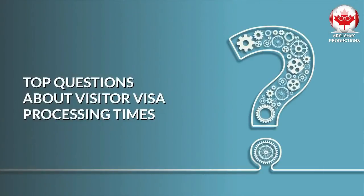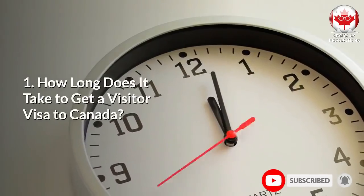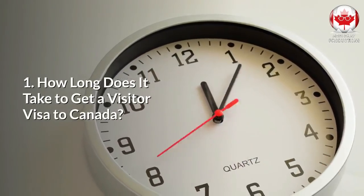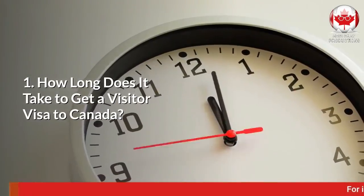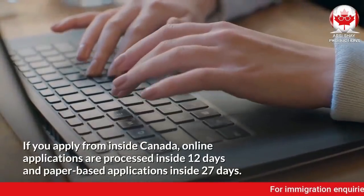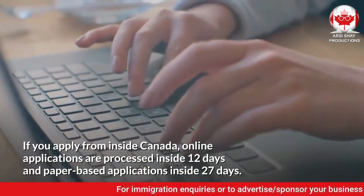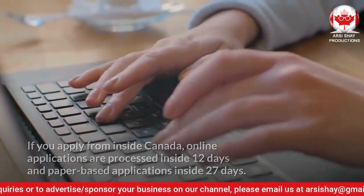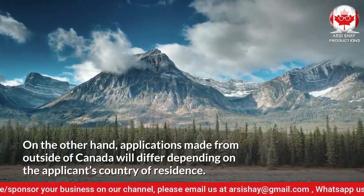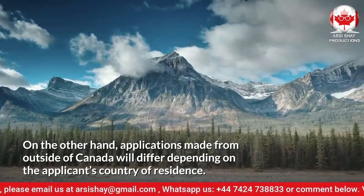Now let's talk about the top questions about visitor visa processing times. Question number 1: How long does it take to get a visitor visa to Canada? If you apply from inside Canada, online applications are processed within 12 days, and paper-based applications within 27 days. Applications made from outside of Canada will differ depending on the applicant's country of residence.